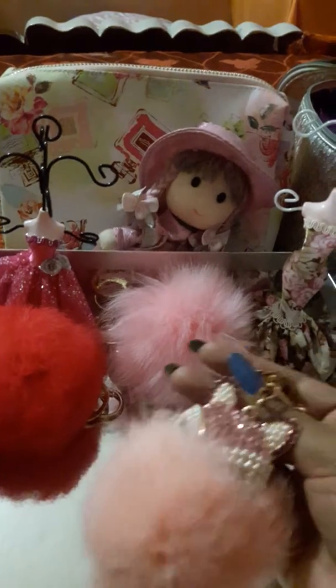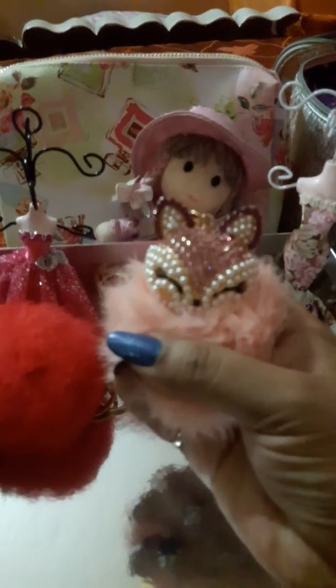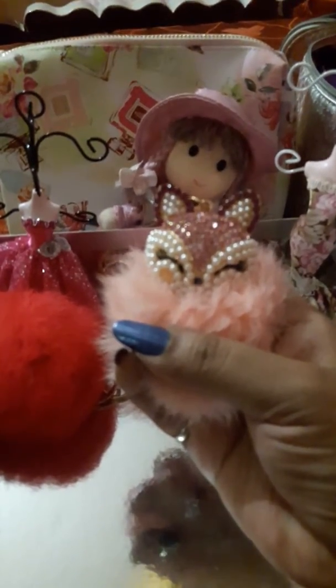This is another peach color foxy with stone studded - it's really beautiful, really soft. Wow, it's just wow.